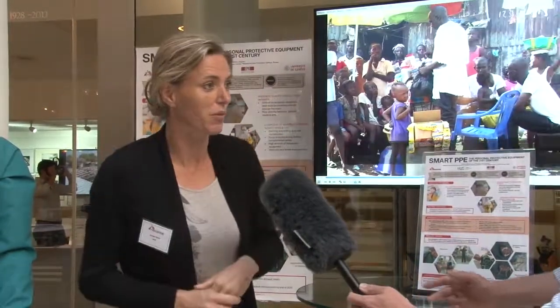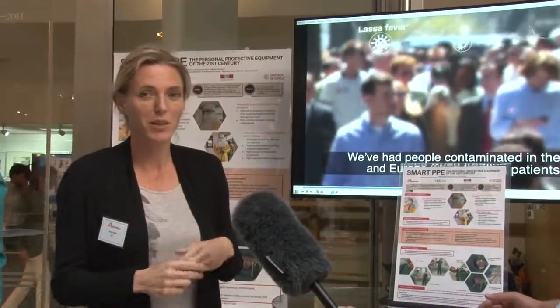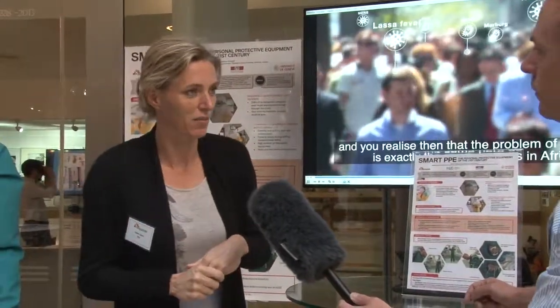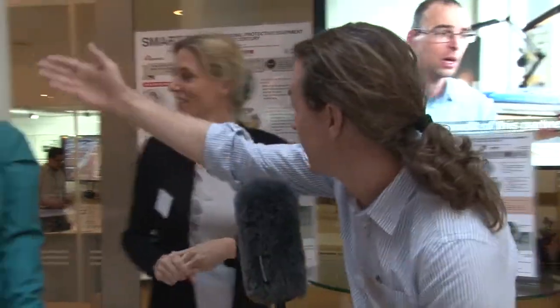The third disadvantage is the vision for the patient. The vision is quite limited, so the patient cannot see who is inside. Many doctors and medics in the field wrote their names on the top of the suit. But this is not necessary now, because you can see the person.